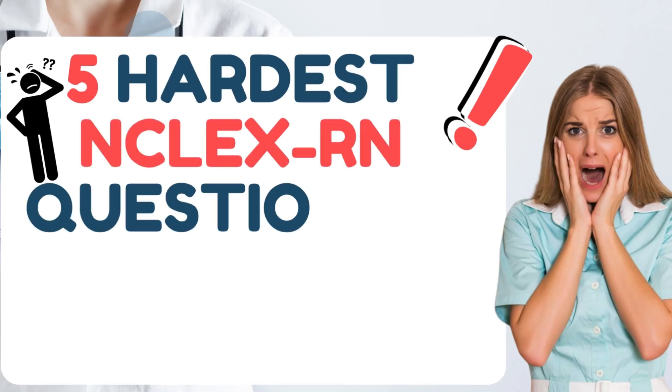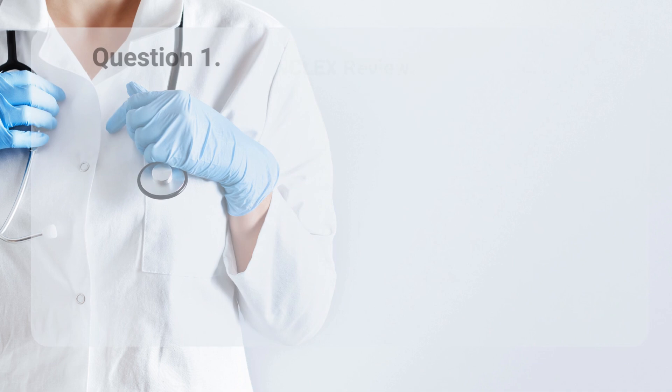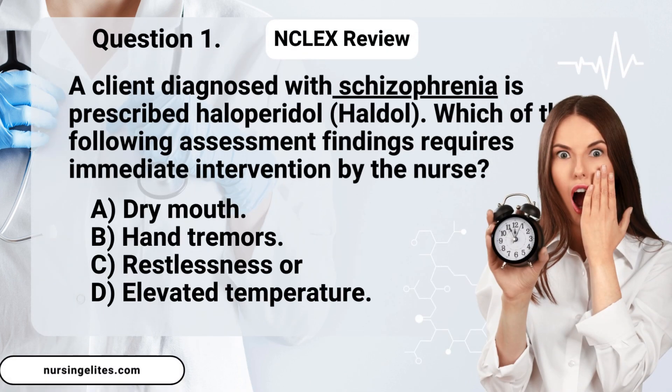NCLEX review. Here are five hardest NCLEX-RN questions and answers with rationale. Let's see how many you can score. Let's start.